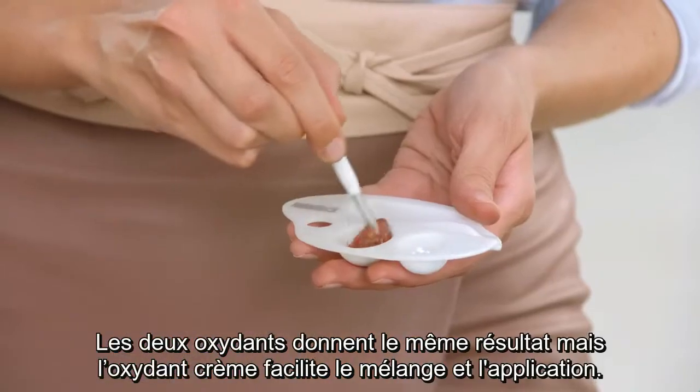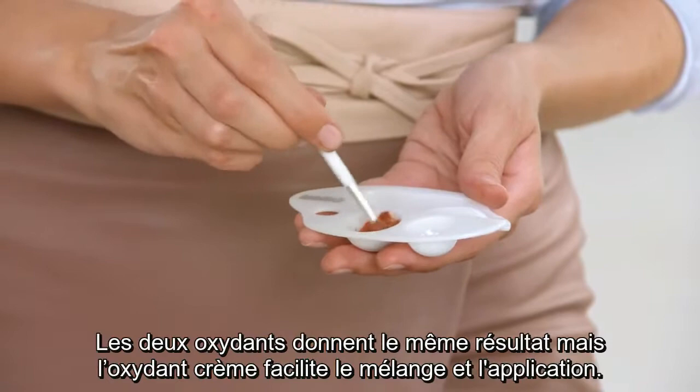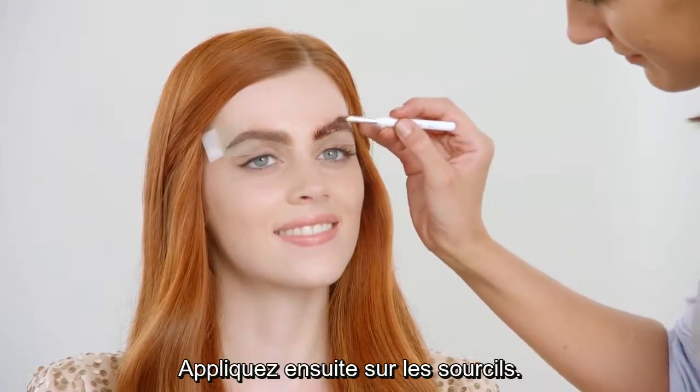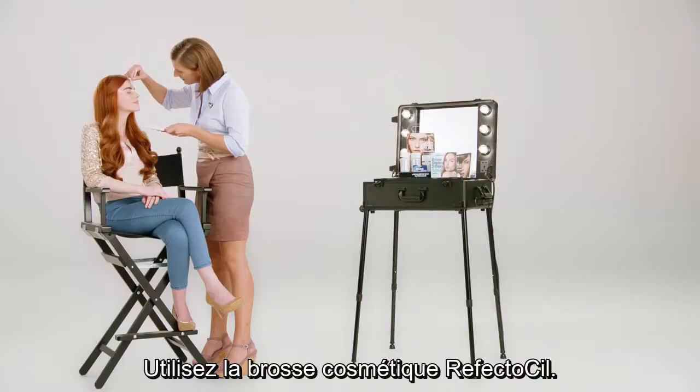Both oxidants give the same result, but the creamy one makes mixing and applying easier. Afterwards, apply to the eyebrows using the RefectoSil Cosmetic Brush.